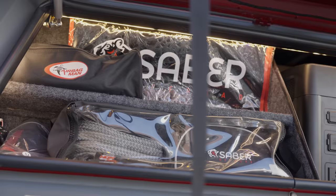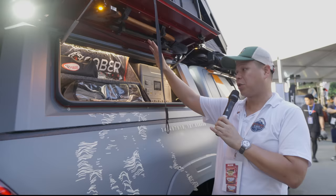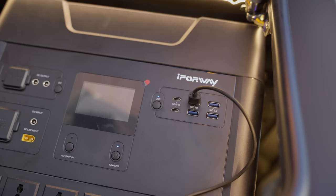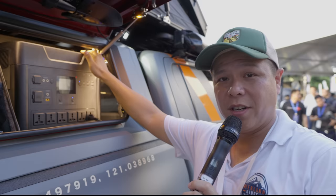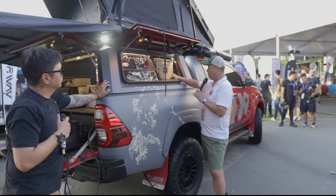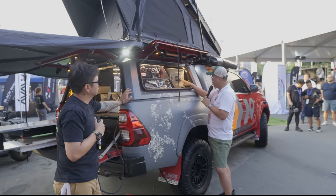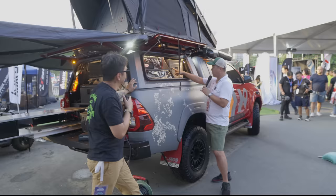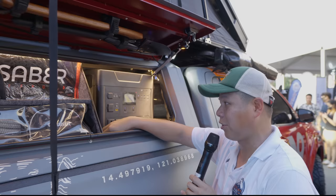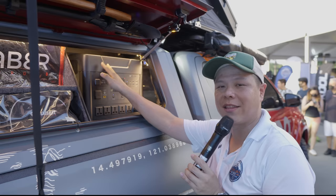Recovery gear is done by Saber Offroad. We're running the latest kinetic ropes — basically almost unsnappable, tested at 22,000 pounds. For the battery system, we're running a hybrid setup with the i4way HS3600, which can run basically a coffee machine. It's 3,600 watt-hours — that's like three Newton Power batteries. It will recharge in three hours up to 100%.